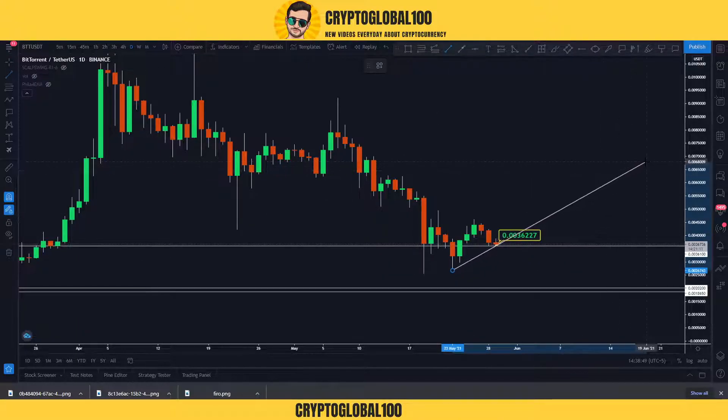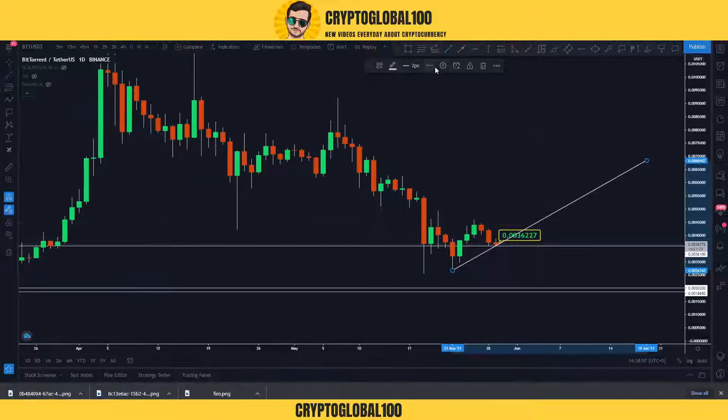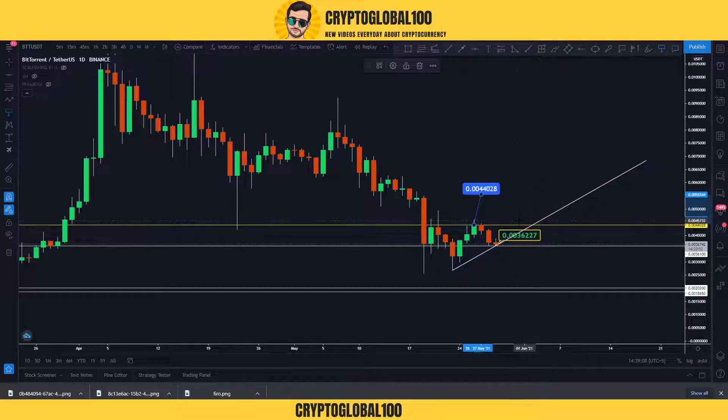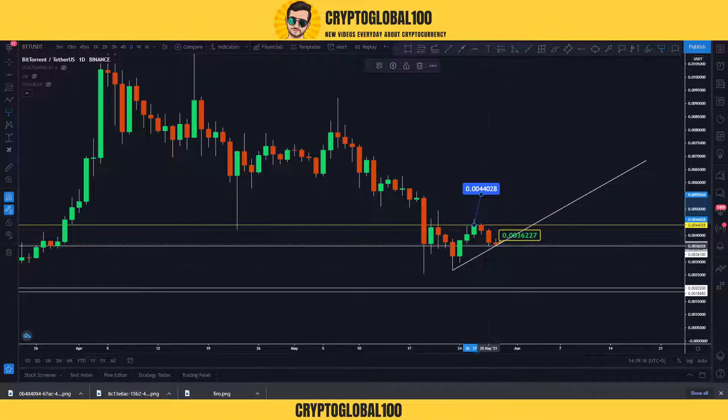For example, if the next candle goes above this area, it should be above the previous swing high, which is around 44,000. Any candle closing above 44,000, and the next candle should wick below and get rejected from this area as well — then we can say we have started an uptrend. It's very risky right now to place any order.